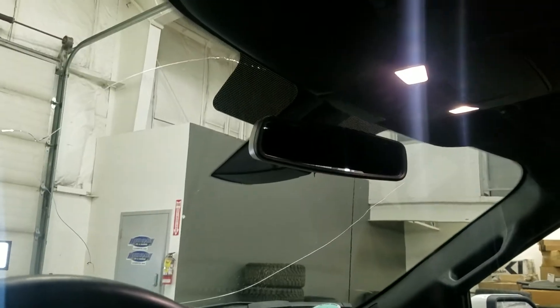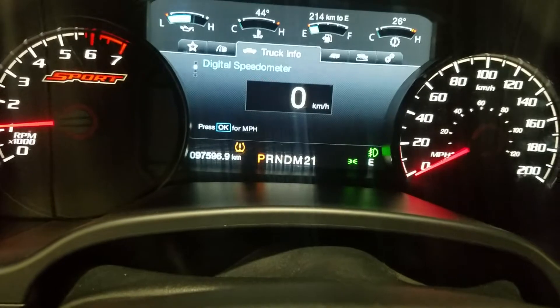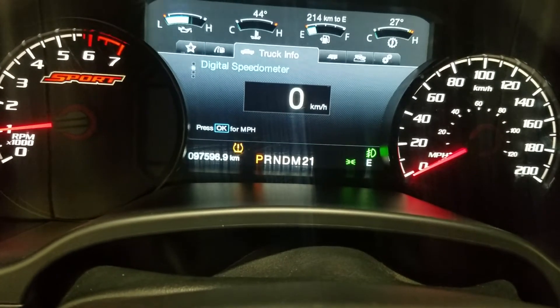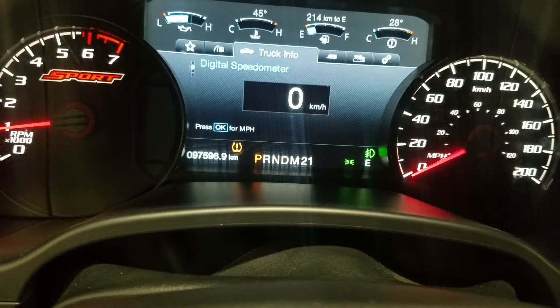Just above is our rear view mirror, along with our cabin lighting. Looking forward, you can see this 2017 F-150 has 97,596 kilometers on it.